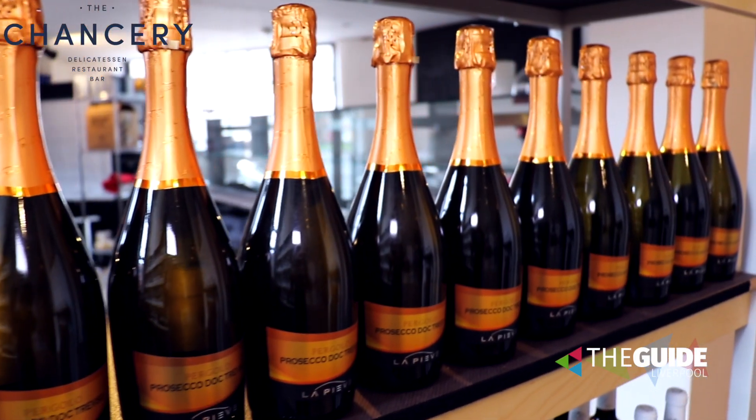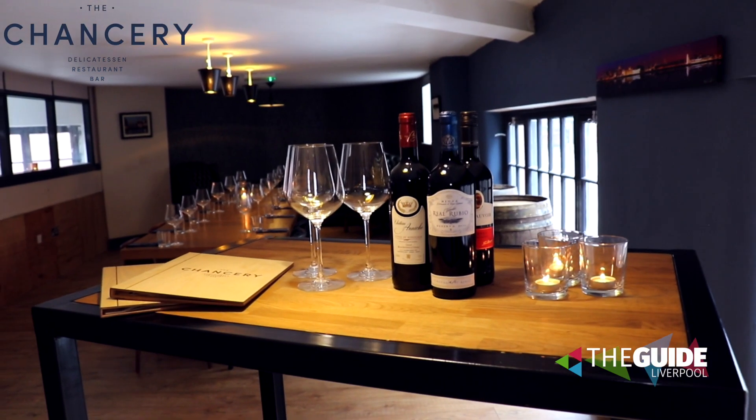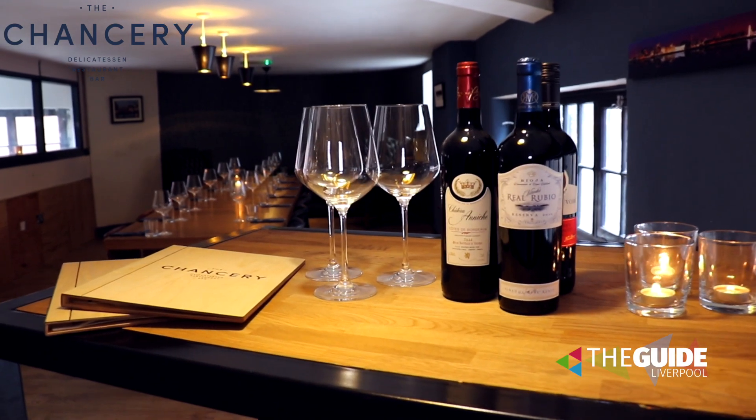We've got to talk about the events as well, because you've become famous for this — wine tasting, spirit tasting, tons of stuff. What we're trying to do with the wine tasting is hold an event every month, getting the wine producers to come over and talk about their specific products that we sell within the wine shop, the delicatessen, the bar, and the restaurant. It creates a real theatre all by itself, because these people are passionate about the products they're selling, and that passion transposes to those wine events.